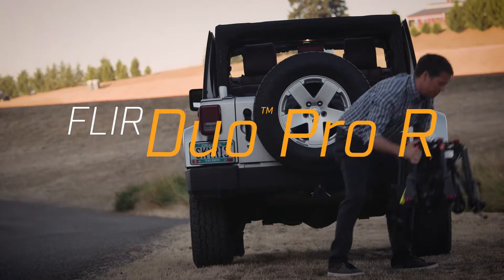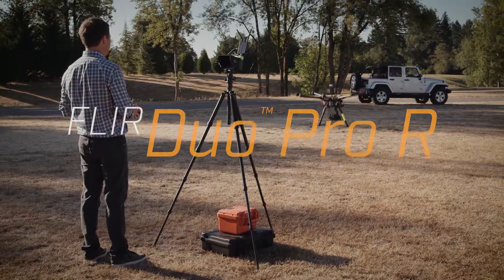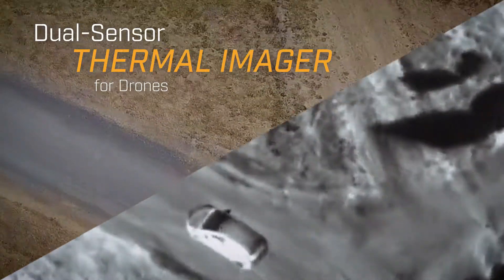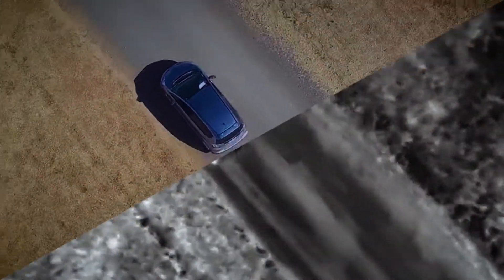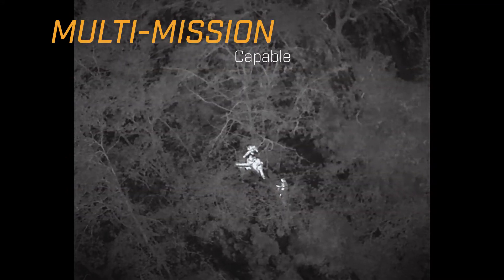The new FLIR DUO PRO-R takes drone thermal imaging to whole new heights. With high-resolution thermal and high-definition 4K color imaging in an integrated package, DUO PRO-R gives drone operators double the imaging capabilities.